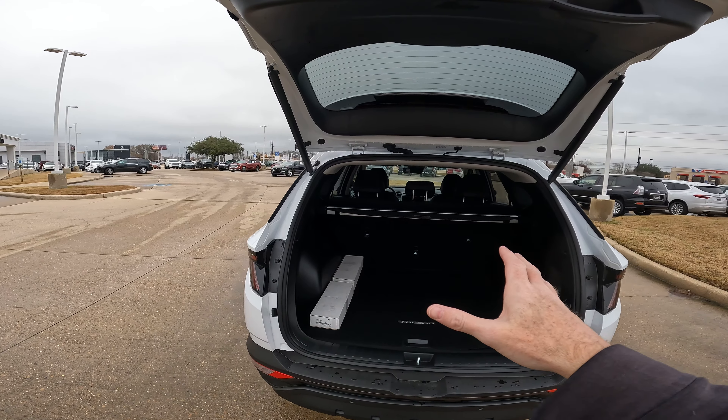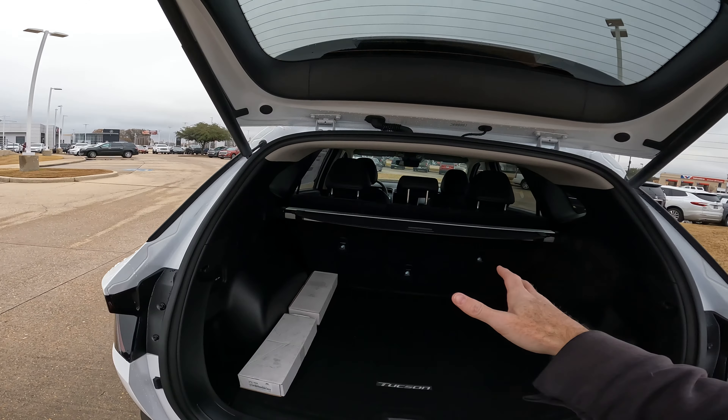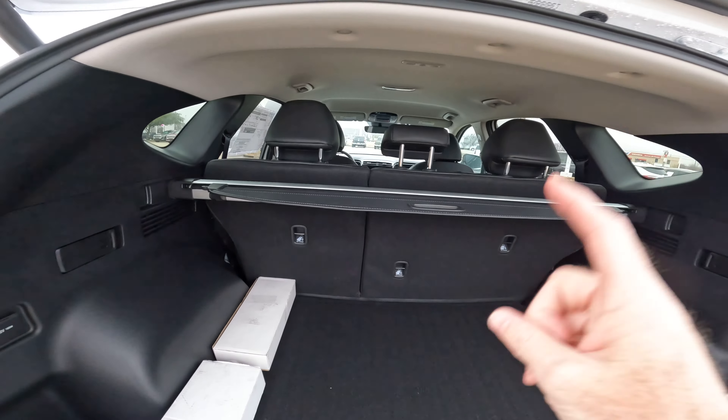We're going to give it to you in length, height, and width — inside the door and what you have up to the roof right here. We're going to get started right now.